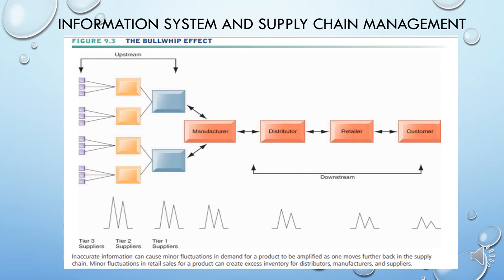The bullwhip effect is tamed by reducing uncertainties about demand and supply when all members of the supply chain have accurate and up-to-date information. If all supply chain members share dynamic information about inventory levels, schedules, forecasts, and shipments, they have more precise knowledge about how to adjust their sourcing, manufacturing, and distribution plans. Supply chain management systems provide the kind of information that helps members of the supply chain make better purchasing and scheduling decisions.